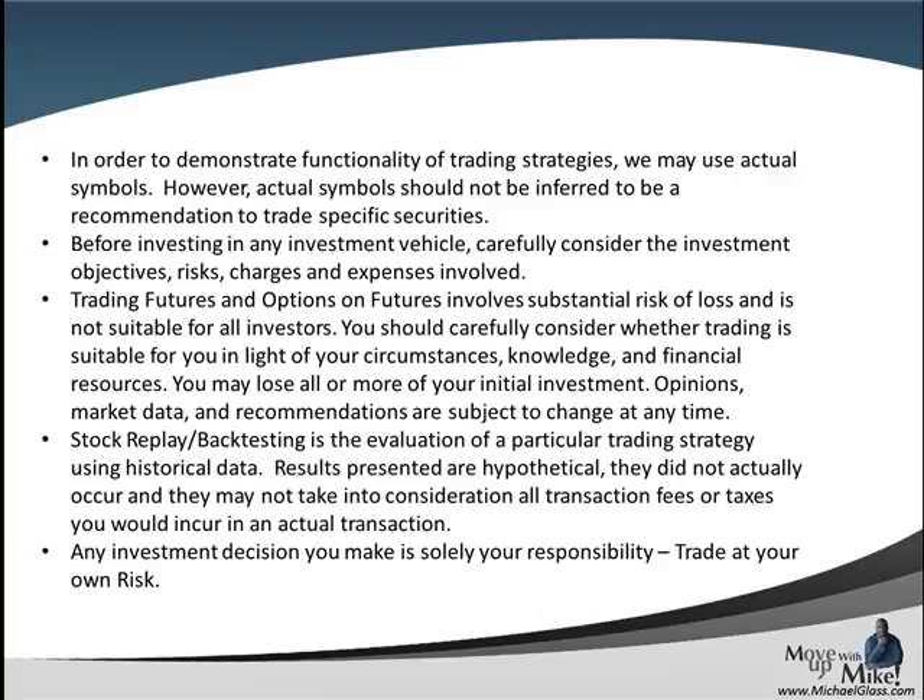Any symbols you see today should not be inferred as a trading recommendation. No matter what form of investing you choose — stock, forex, futures, options — they all have a level of risk associated with them and you can lose all of your money. Any strategies we show today are for informational purposes only, future results are not guaranteed, and any investment decision you make is solely your own responsibility to trade at your own risk.